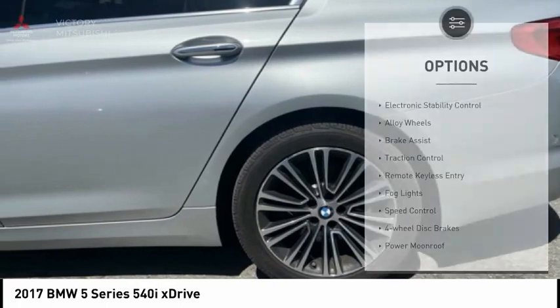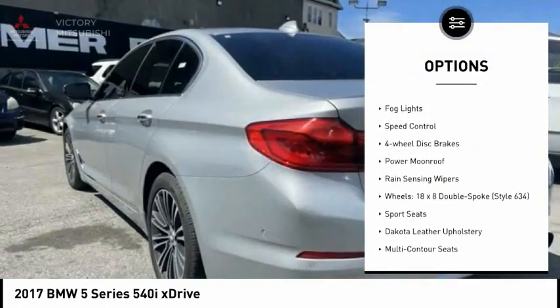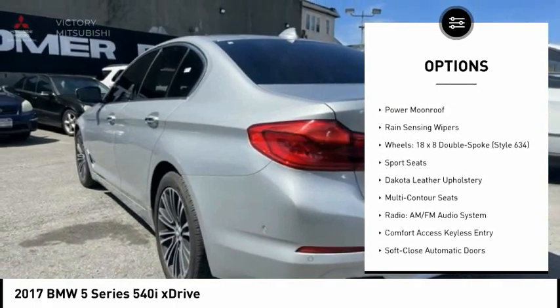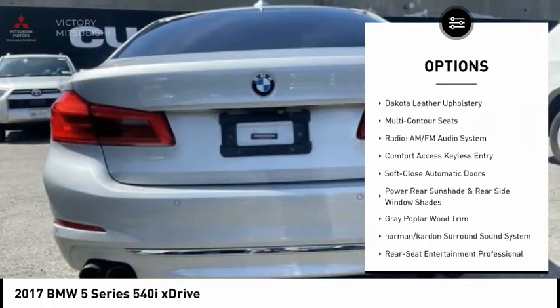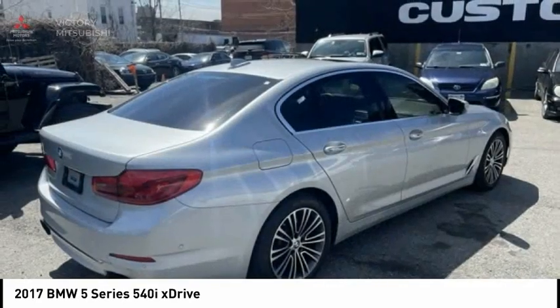Here are some of this vehicle's great options: electronic stability control, alloy wheels, brake assist, traction control, remote keyless entry, fog lights, speed control, four-wheel disc brakes, power moonroof, rain sensing wipers.